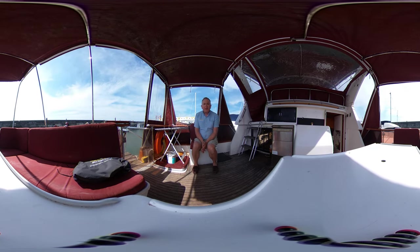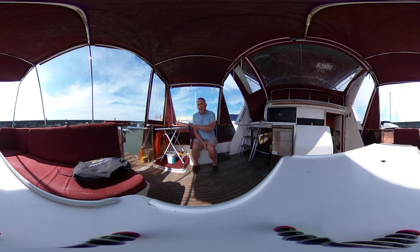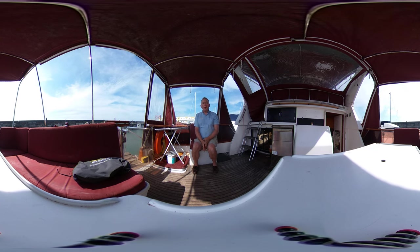Hello everybody and welcome on board this Ocean Alexander 46 from 1989 for a look around her cockpit, flybridge and aft deck in glorious virtual reality. All you need to do is click and drag or swipe and drag your screen up, down, left or right and you can look around where you like. You don't have to look where I'm looking, and we hope this feature will allow you to feel what it's like to be on this boat without actually being here.